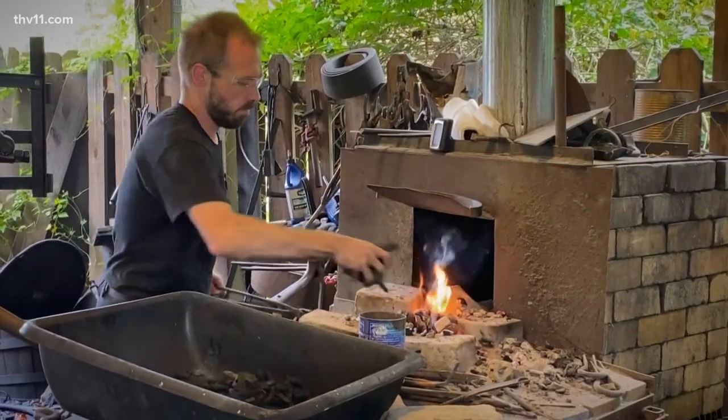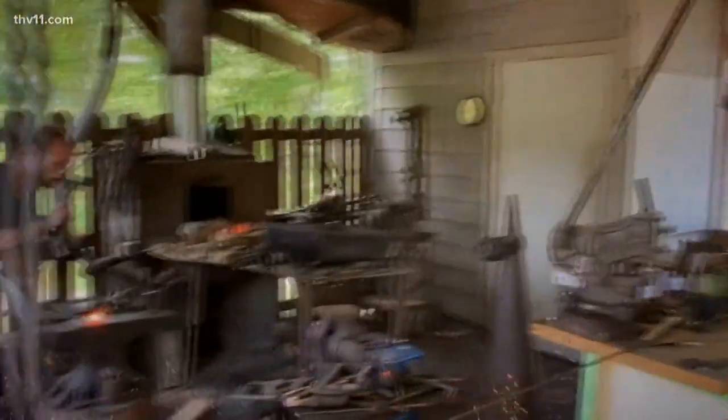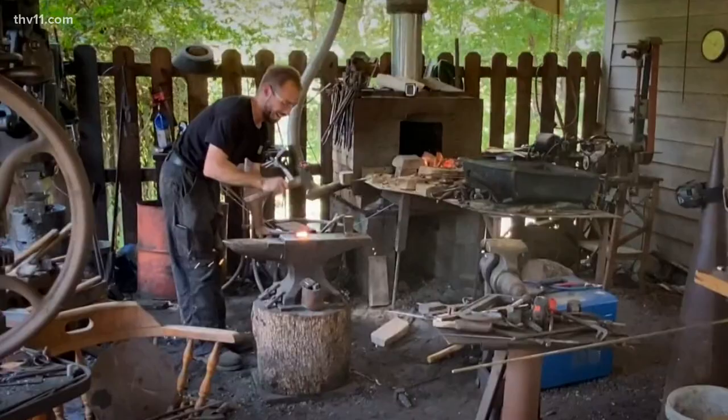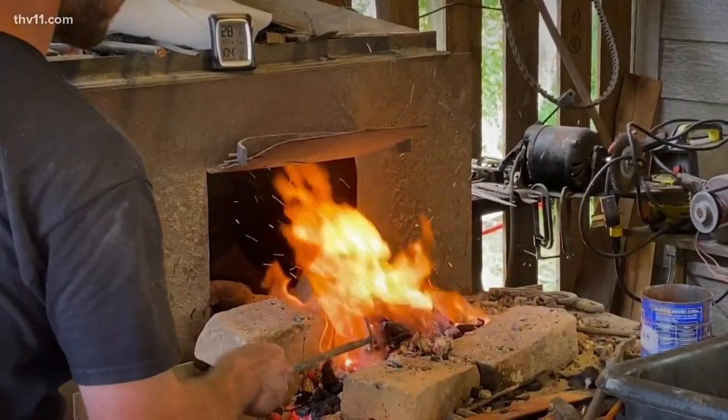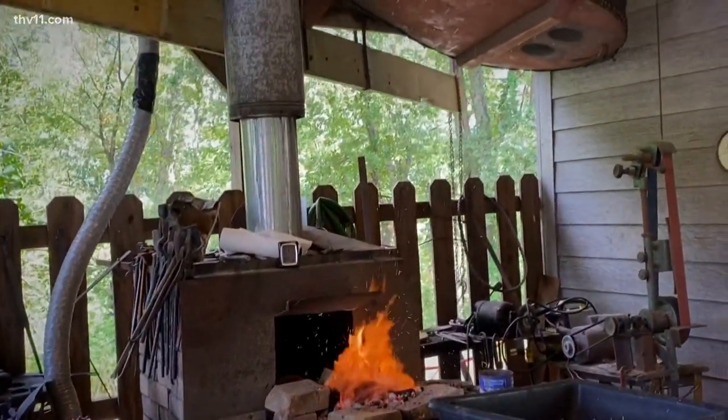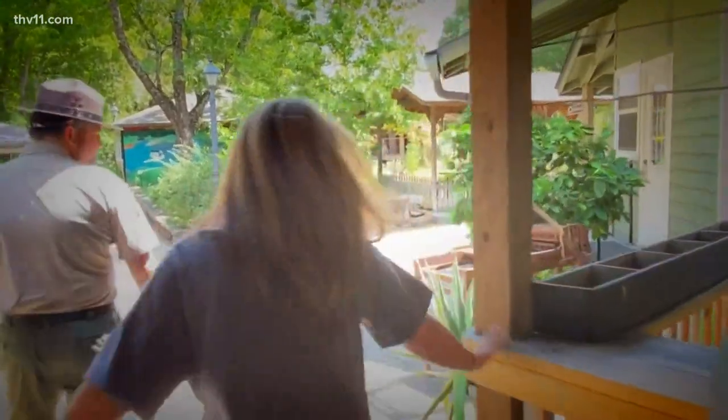All of our crafters are artisans in their own right. Sam makes some wonderful items. It's not just demonstrating how things were done in the old days — we're going to make something that's useful and artistic for your home today. I've seen a lot of bellows in my day and that's a big one!